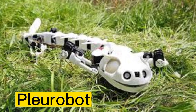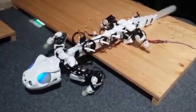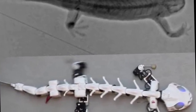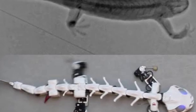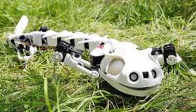Number 6: PluRobot is a bio-inspired robot designed to mimic the movements and behavior of a salamander. The robot was developed by researchers at Ecole Polytechnique Federal de Lausanne, EPFL, in Switzerland, and is one of the most advanced robots of its kind. It has a flexible spine which allows it to move its body and limbs in a sinuous manner.